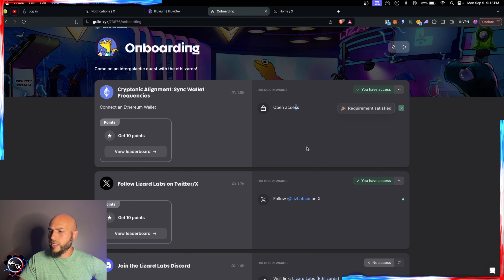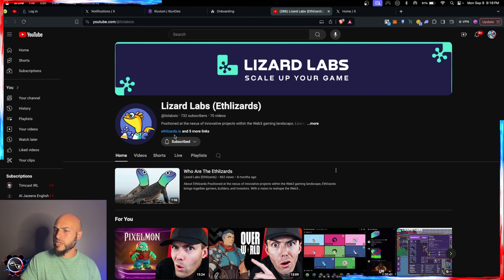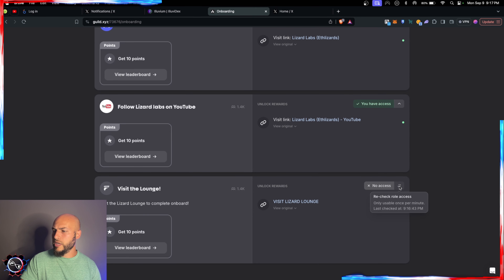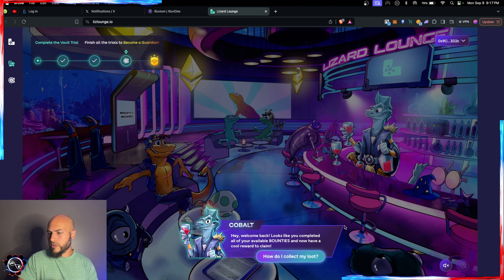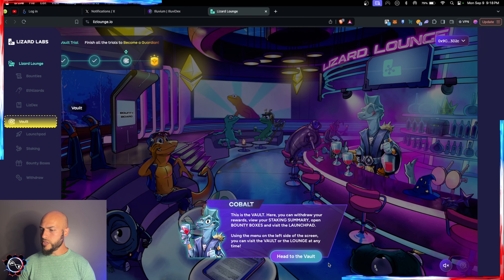Successfully joined the guild. I'll share that. I already have my Ethereum wallet connected, I'm already in the Lizard Labs Discord — refreshing shows 'successfully added.' I'm also subscribed to the YouTube channel — that one worked too. The last requirement is 'visit the lounge' — I've already been there, so that's my way back. Back in the lounge: 'Welcome back! Looks like you've completed all your available bounties and now have cool rewards to claim.'